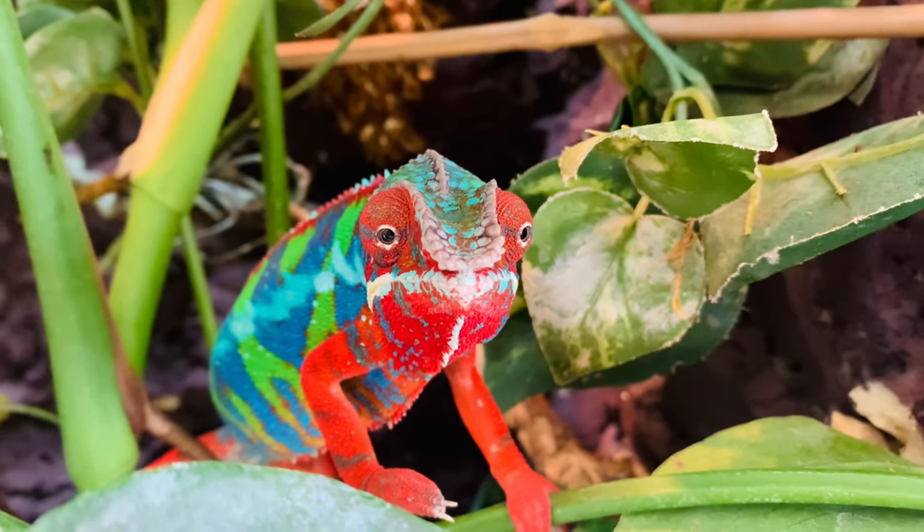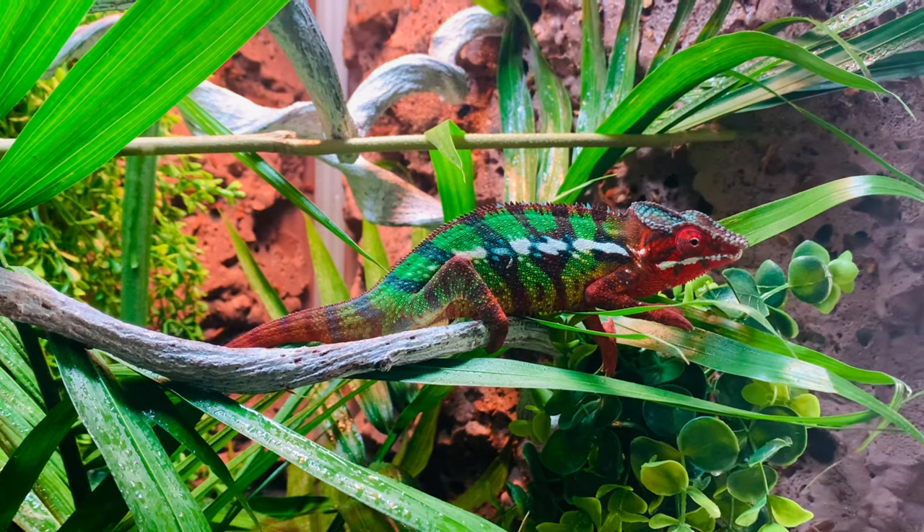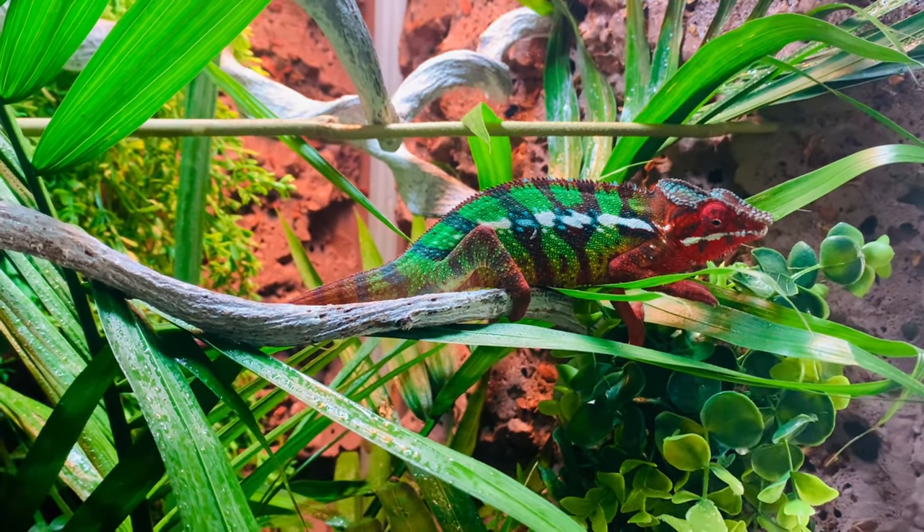Chameleons are definitely not a beginner reptile — they're super challenging, and they don't really enjoy handling and are highly prone to stress, so you shouldn't handle them too often. I made an entire video going over the challenges of these guys. But personally, I prefer slow moving reptiles over a lizard that's jumping and flying all over the place, which stresses me out. Chameleons have those laid-back personalities and slow movements, which is more my thing.